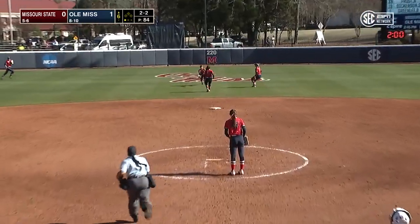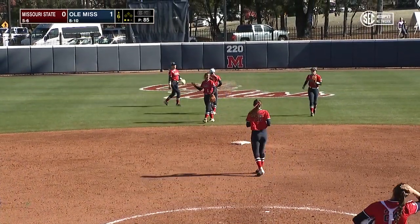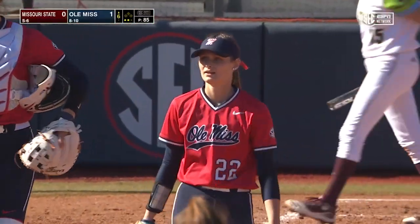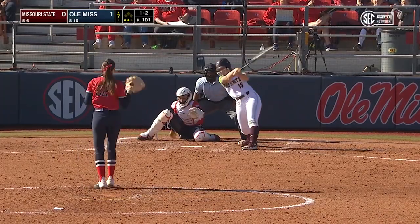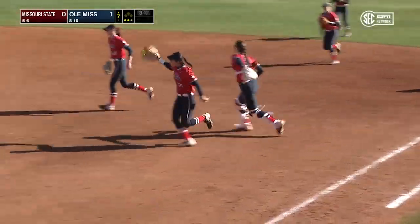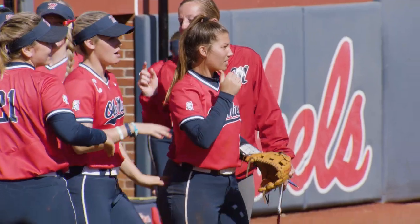Another ball up in the air, this one to shallow center field. In comes Whitley for another incredible grab. Talked about her making those plays out in left field — this year she's doing it out in center. Ground ball to first. Gutierrez drops to a knee, hustles to the bag. And Anna Borgen has herself a complete game shutout of the Missouri State Bears.